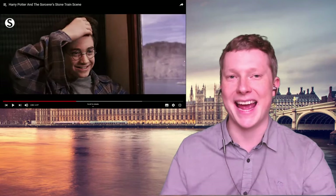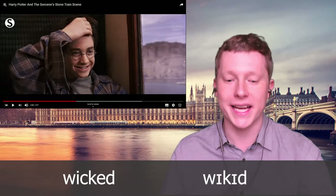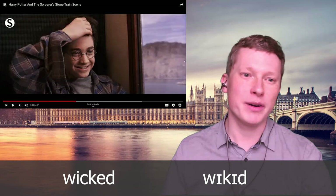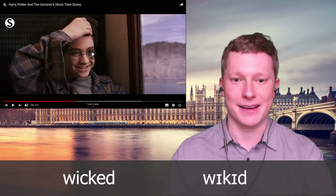There's an example of British slang in the Harry Potter films. 'Wicked' means something that's really cool or really good. It's not said so much nowadays, but it was common back then.